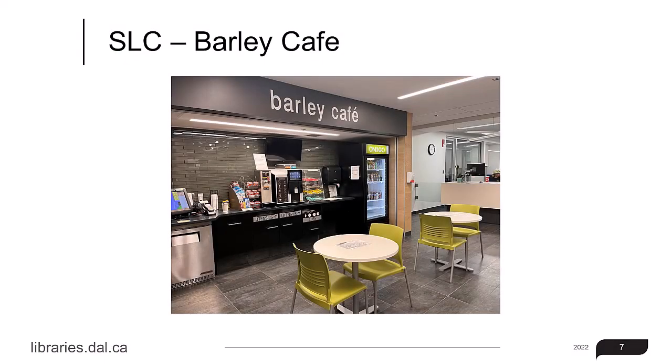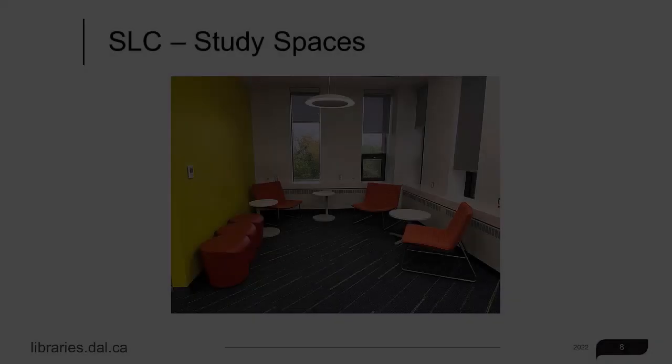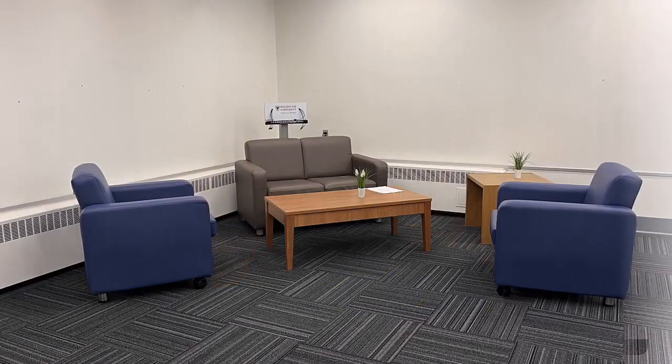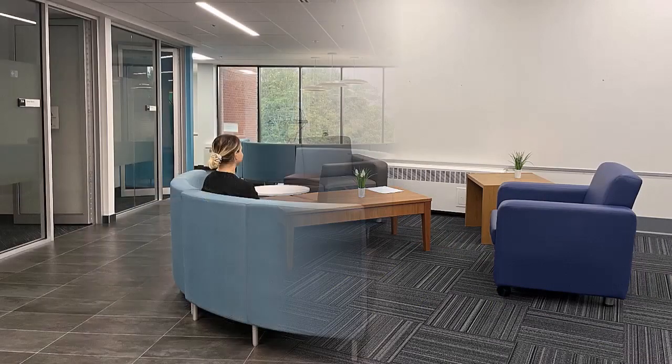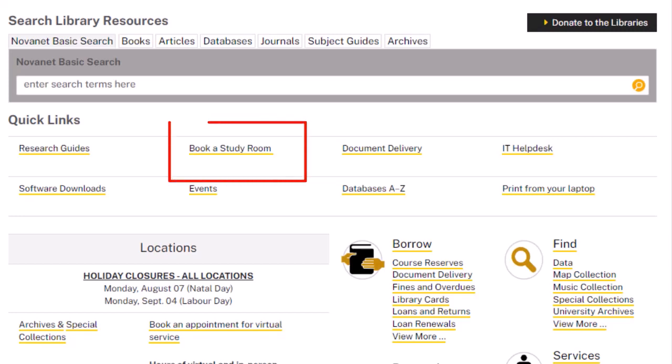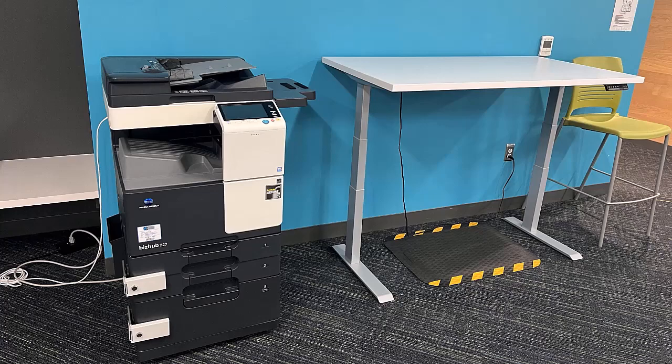Heading back and moving past library services, you'll see the Barley Café, a self-serve café. Walking around, you'll see lots of open study spaces, cozy study rooms, and some larger meeting spaces. Many of these can be booked online so that you're guaranteed a space in the library for a few hours. We also have computers and a black and white printer on this floor.